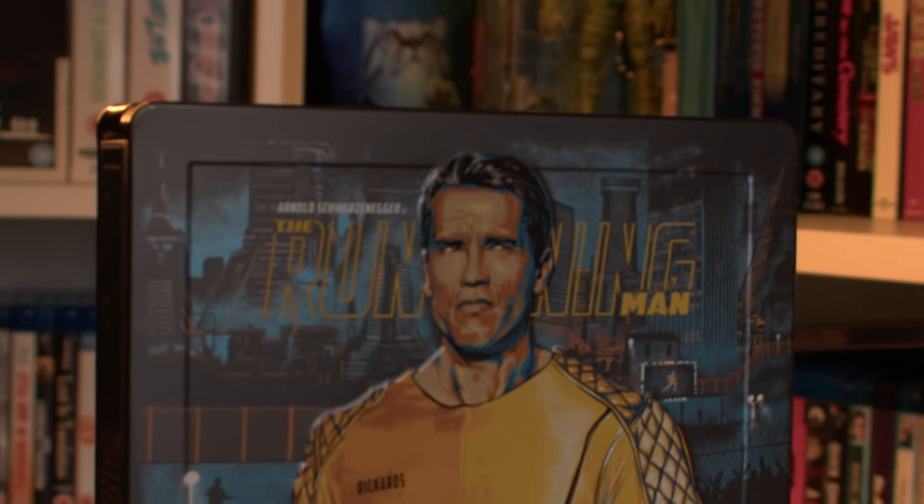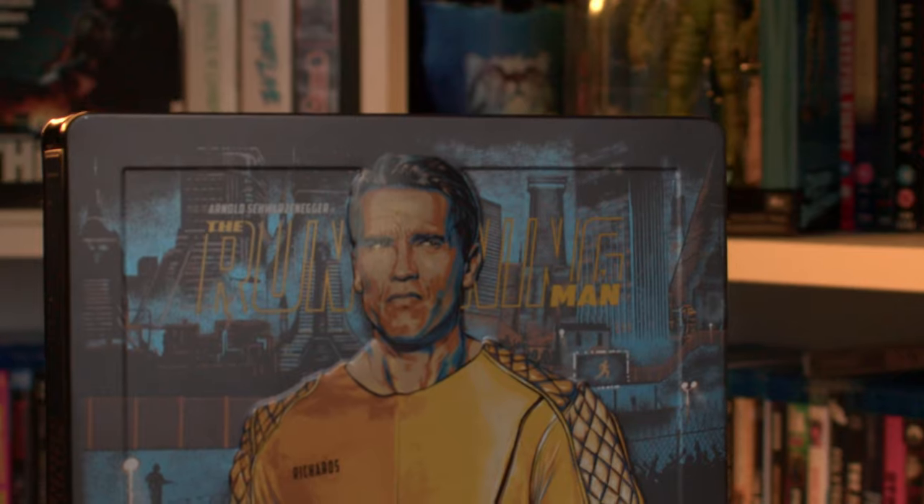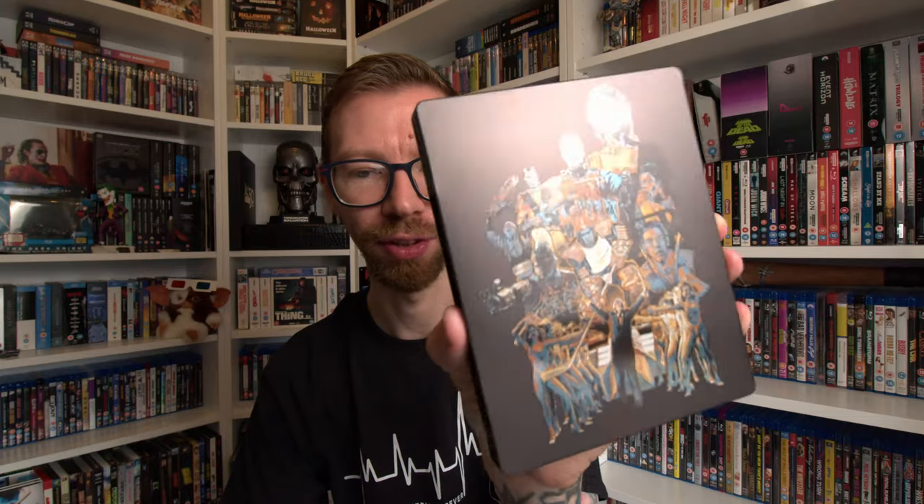Pretty cool Blu-ray steelbook addition to the collection. I have a standard Blu-ray version of this from Umbrella Entertainment that I reviewed way back on the channel. But Fabulous have come out with a fantastic looking steelbook of The Running Man — look at this. Absolutely awesome. You can make out Arnie slightly embossed on the front cover. Even on the back in the shimmer of the light the characters are kind of glossed out. There's some artwork inside as well. I already have it but I couldn't pass up this fantastic artwork on the steelbook.